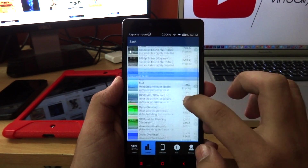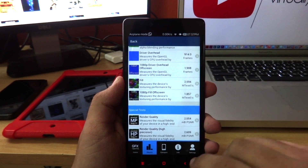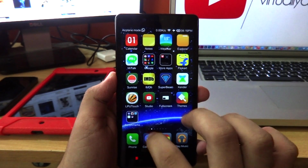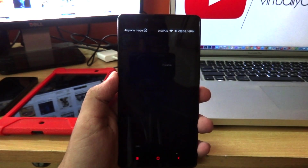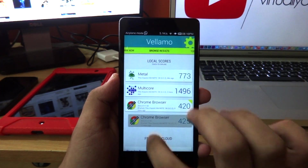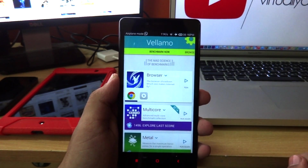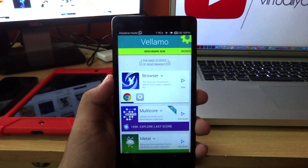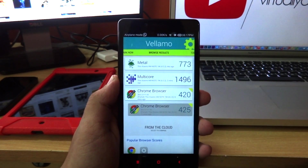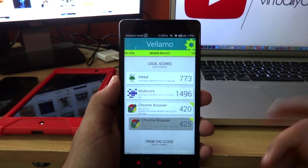Here are the GFXbench scores — go ahead and pause the video to see the different scores across different tests. You can also download the application yourself and compare with other devices — spoiler alert, you'll have to scroll down a lot. Lastly, we have Lemo. Funny story — I was actually looking forward to showing you this benchmark application, but unfortunately the browser test kept crashing on me again and again. I tried running it different ways but it just wouldn't work, and since it takes a lot of time, I did this off camera.